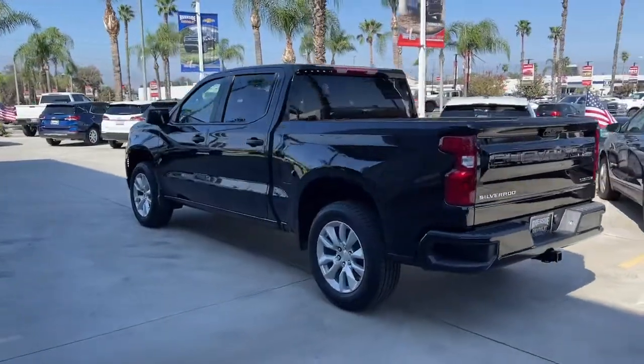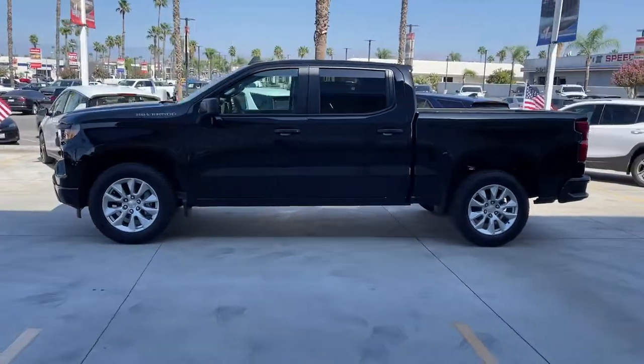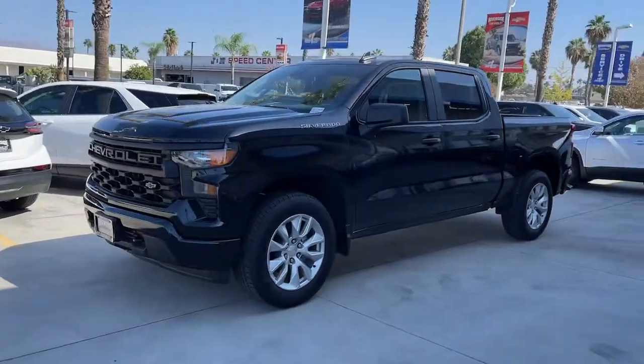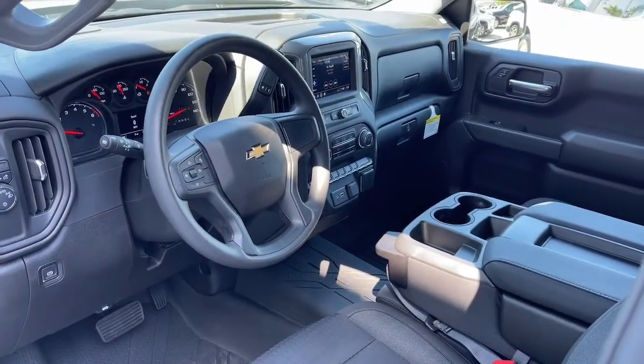These are just some of the great options this vehicle comes with: keyless entry, satellite radio, lane-keeping assist, aluminum wheels, electronic stability control, power driver seat, Bluetooth connection, traction control, intermittent wipers, and a tire pressure monitoring system.